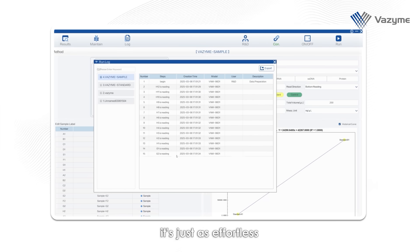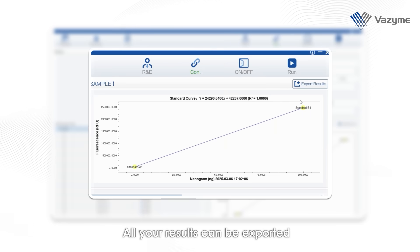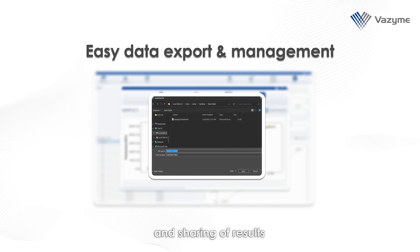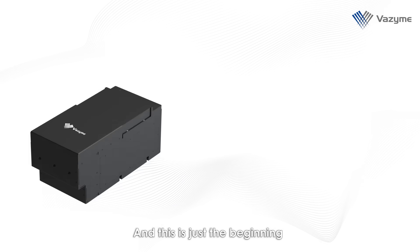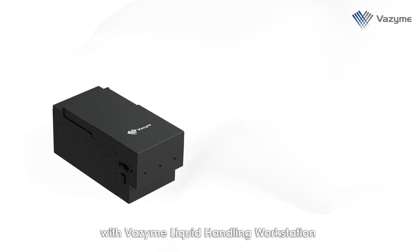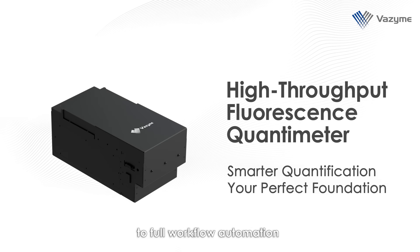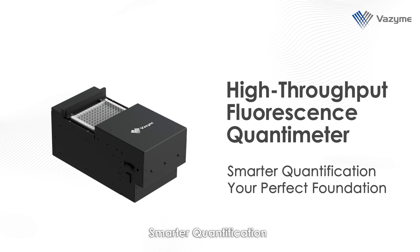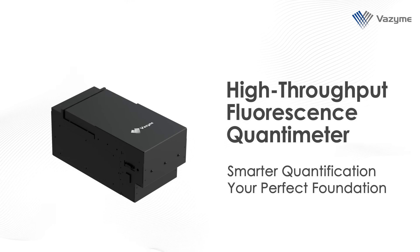When it's time to manage your data, it's just as effortless. All your results can be exported in Excel format in one go, enabling easy viewing, editing, and sharing. And this is just the beginning — soon the quantimeter will come pre-integrated with the Vazyme liquid handling workstation, bringing you one step closer to full workflow automation.